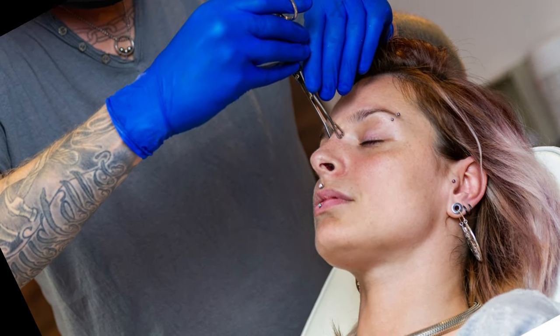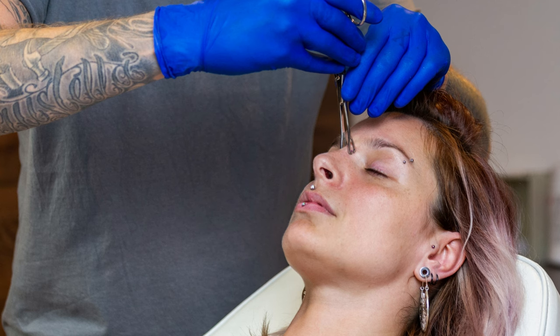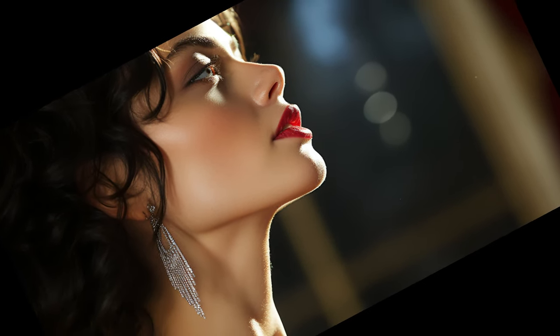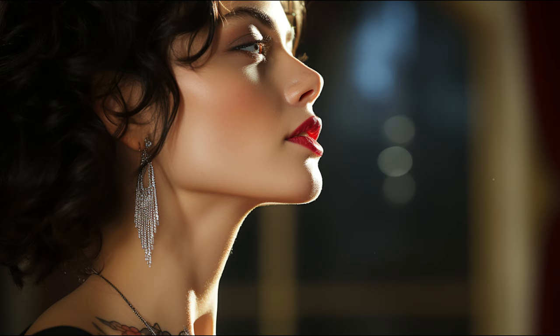Ever wondered about the unique piercing that sits right where your sideburns lie? Welcome to today's video, where we dive deep into the world of sideburns piercings. A sideburns piercing is a piercing on the side of the face, usually vertically or at an angle, near where the sideburns lie along the hairline.